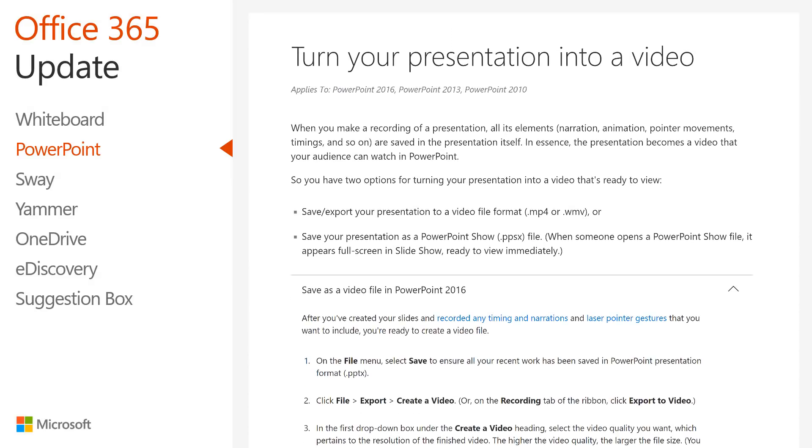If you'd like additional details and tips on turning your PowerPoint presentations into videos, read the support article linked in the transcript.